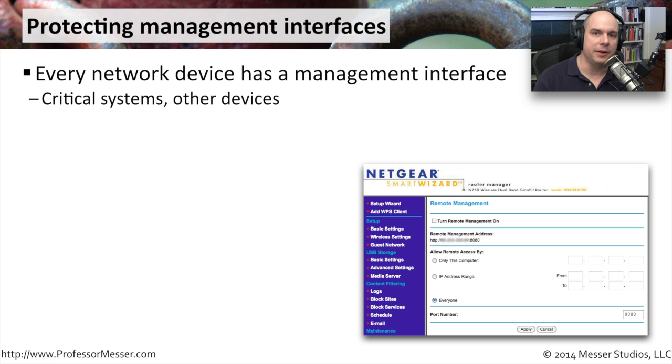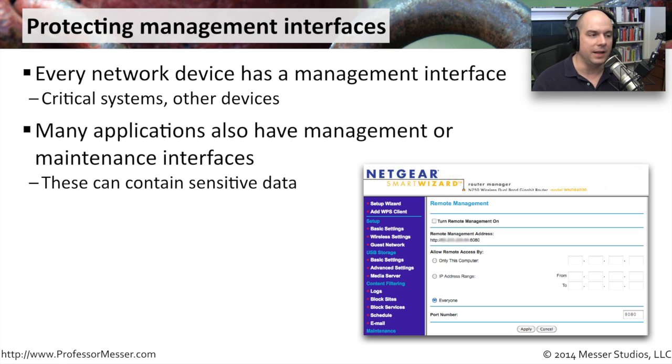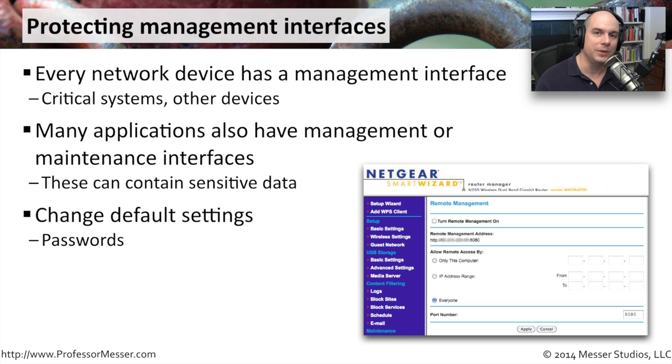Practically every network device has a management interface associated with it — your firewalls, routers, switches, IDS and IPS systems — anything out there has a way to gain access, because administrators need access to those systems. You need the management front end, but what you don't want is the bad guys having access to it. These systems have a lot of sensitive data on them, so we want to do simple things like set up passwords so that if someone finds the IP address, they wouldn't have the right username or password to authenticate to the device.